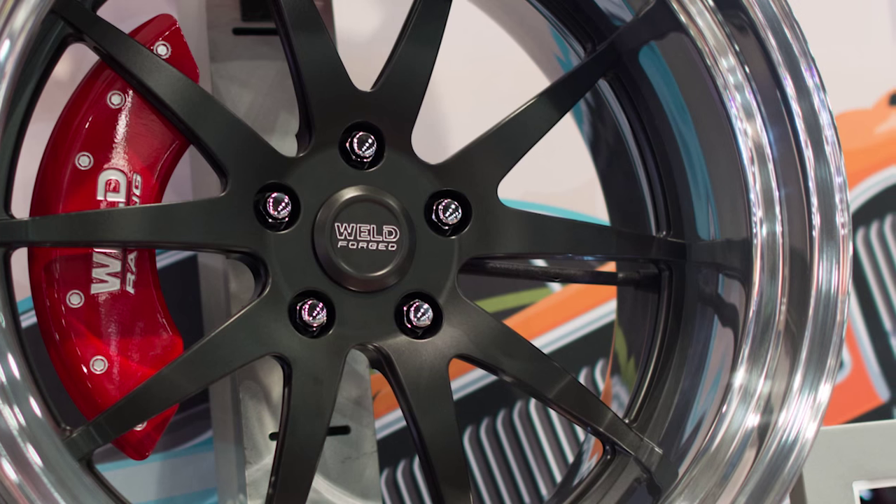If somebody wants to get some of these wheels, where do they go? They need to go to WeldWheels.com or follow us on Facebook. We'll have all the information there on the new GTS line and everything else that we're debuting here at SEMA.